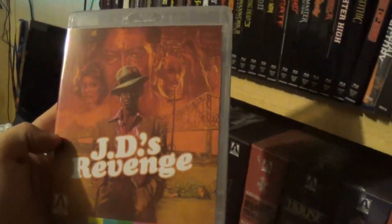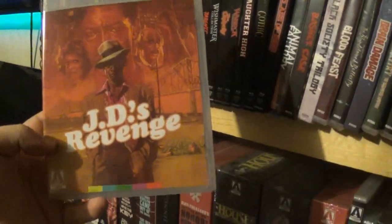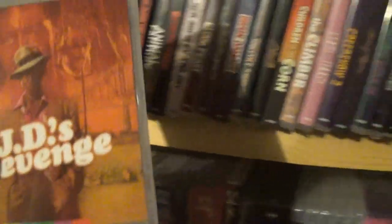After that we have JD's Revenge — this one was pretty cool. It's from 1976, a Blaxploitation film, sort of like a possession movie. It was pretty cool. Didn't make my top 10 of '76 but it was fairly close.